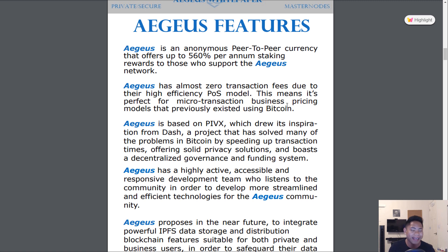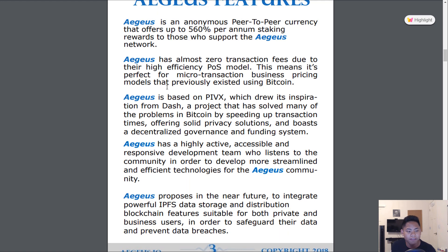As you scroll down the white paper, it shows Aegis' features such as proof-of-stake, which is a 560% annual return, and close to zero transaction fees, which is perfect for microtransactions that businesses do all the time. It is based on the cryptocurrency project PIVX, which is also based from Dash. They also have a highly active development team which can answer your questions most of the time and are constantly working on the project.